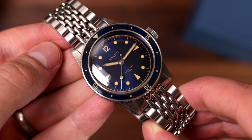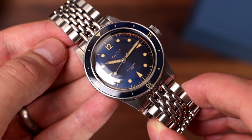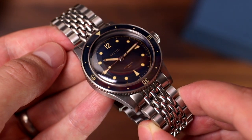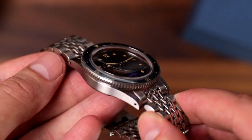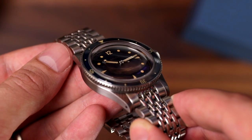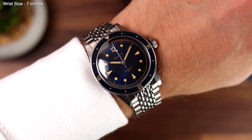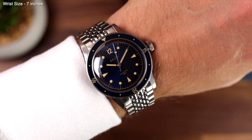If vintage watches are your thing, you'll be familiar with the style of this piece as it has that skin diver feel to it. Back in the day, these skin divers were more casual diving watch options for the general public that embraced elegance as a viable feature. The Aquascape takes its inspiration from these skin divers.